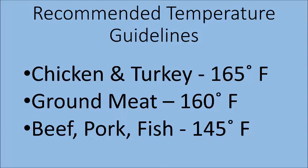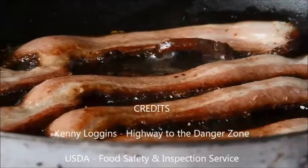When cooking food, here are some general guidelines. Cook chicken and turkey to 165 degrees Fahrenheit. Cook ground meat to 160 degrees Fahrenheit. Cook beef, pork, and fish to 145 degrees Fahrenheit. When reheating food, make sure to heat it above 165 degrees Fahrenheit.